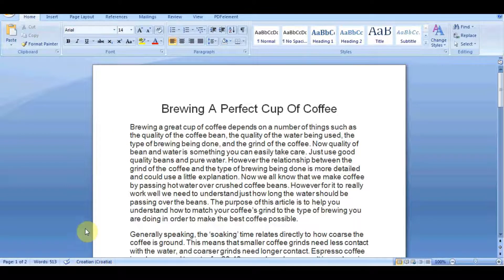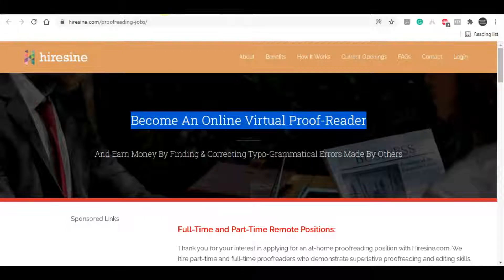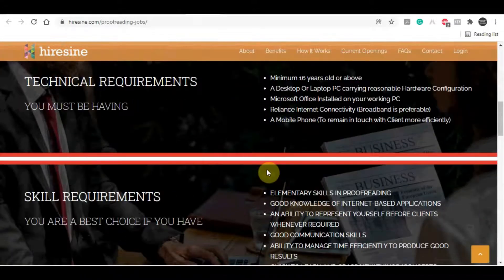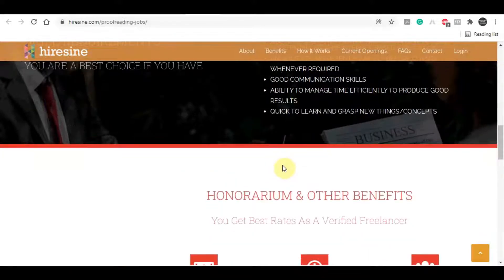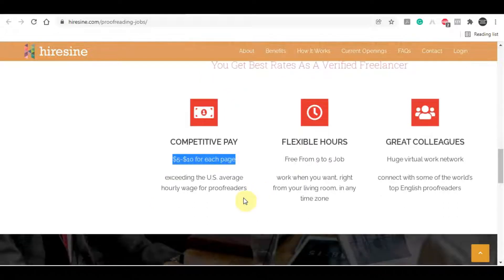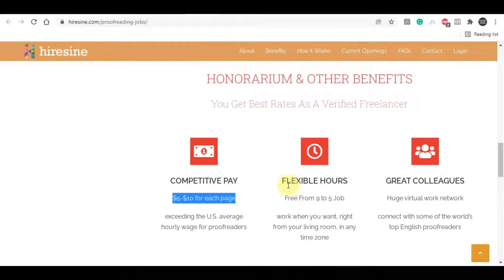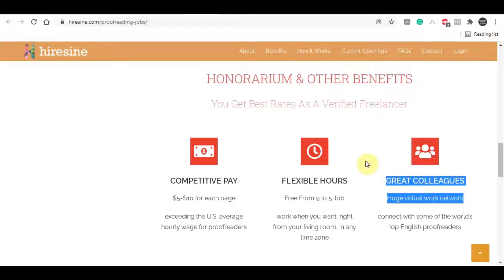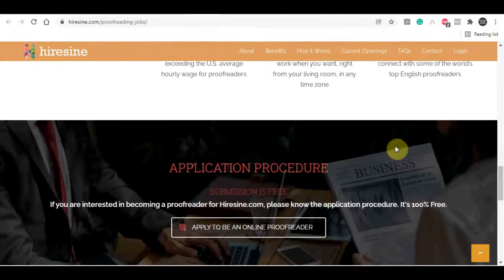When you click on this link it takes you to a page where you can become an online virtual proofreader. Don't worry — this is much easier than you think, and I'll show you a free automatic software at the end of my video that's going to help you do everything automatically, so make sure you don't miss that bonus tip. The reason I love this website is because they pay a very high and competitive rate — $10 per page — which is a very good earning opportunity. On top of that, you have flexible hours so you can work as much or as little as you want, all from the comfort of your own home.